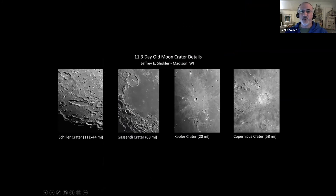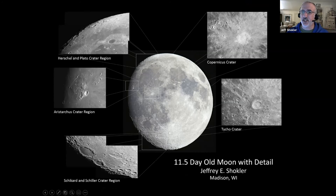Moving on to crater details — the crater Kepler, 20 miles across, has a beautiful crater apron and rays emanating away from it from debris thrown even further. At 11.5 days old, heading toward full moon, all sorts of interesting structures emerge, including bright young impact craters like Tycho — only about 100 million years old, relatively speaking a new crater. Many craters in the southern highlands were formed two and a half billion years ago — a much more ancient surface.